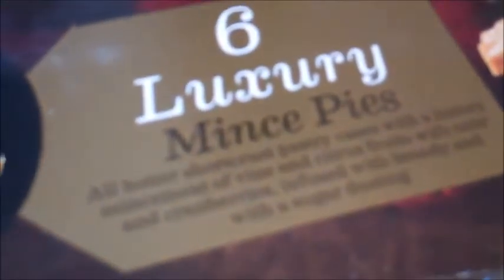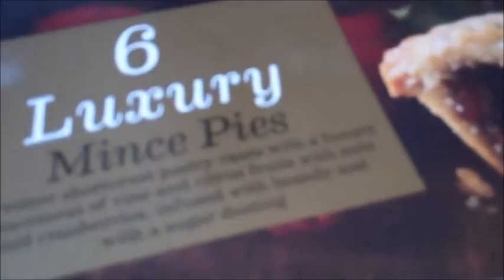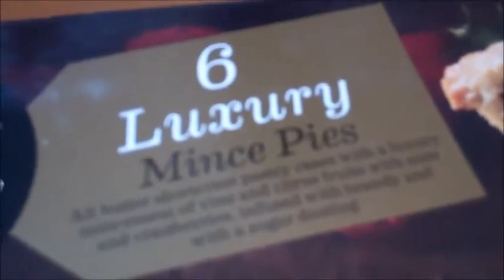Unfortunately, somebody also opened the six luxury mince pies. These have an all-butter shortcrust pastry with a luxury mincemeat of vine and citrus fruits with nuts and cranberries, all infused with brandy and with a sugar dusting. This is what they look like inside — they are packed with mince pie stuff. And again, this is a thumbs up.